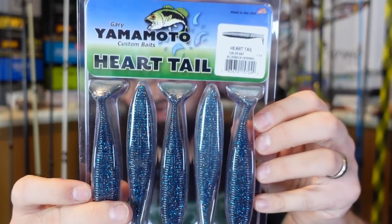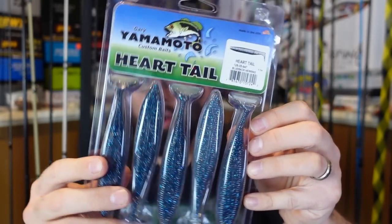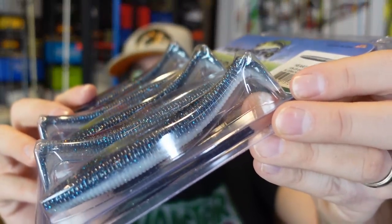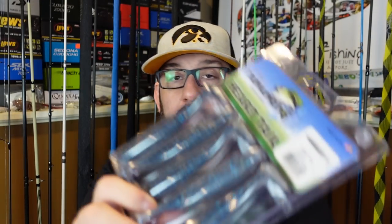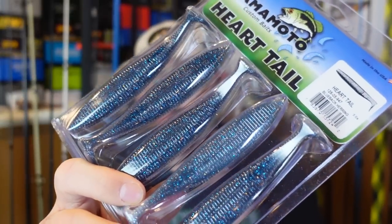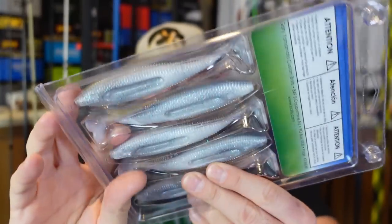Getting into the baits — we've got some from Yamamoto, the heart tail, again in their blueback herring color. That's a really cool, almost like a bluegill color. A lot of these can pass as like a shad pattern or a bluegill pattern. And to me, that's something you'd really see in a lot of companies as their bluegill color.